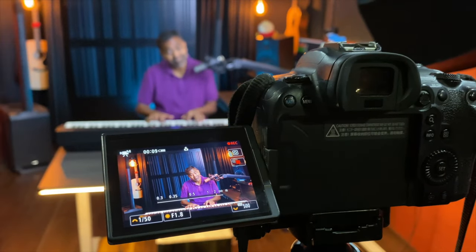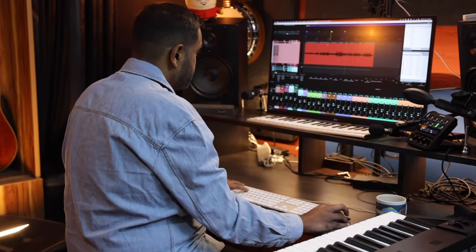Even with our YouTube channel we do lessons, but at the end of the day we have to shoot a video. We want the audio to sound as good as possible, and we want the video and audio to come together in the best way possible. So there is a lot of technology which we use to back our work.